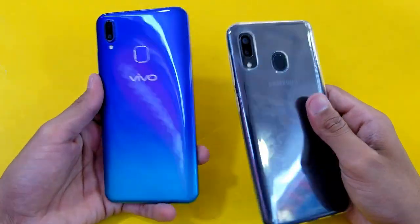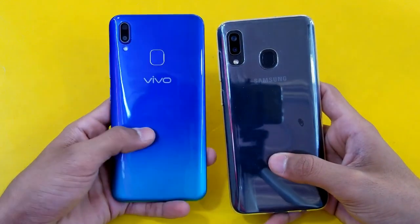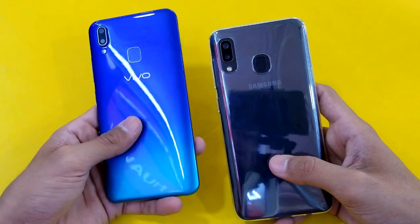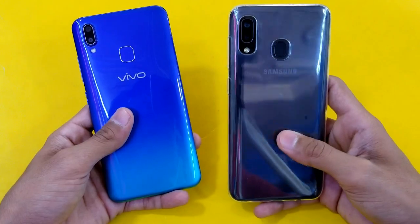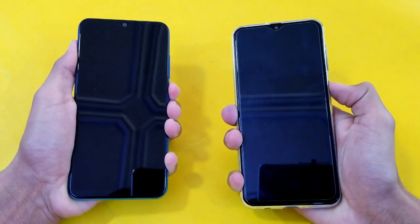Hey guys, what's up! It's time to do a speed test comparison between a Samsung Galaxy A20 vs a Vivo Y91. The Vivo Y91 comes with a Qualcomm Snapdragon 450 processor with 3GB RAM and 64GB internal storage, while the A20 comes with an Exynos 7884 processor with 3GB RAM. So let's quickly boot both of these phones up at the same time.